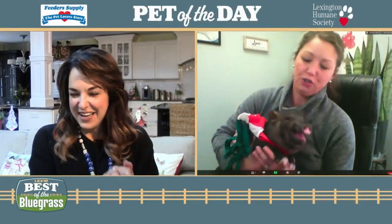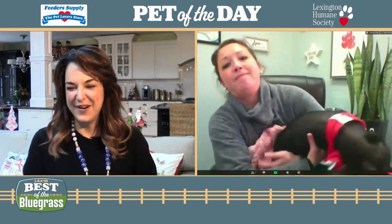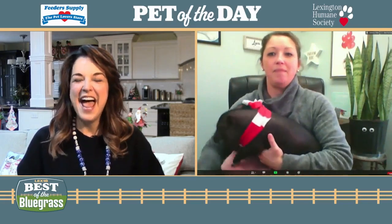As you can see, eggnog is a very lively piglet. You can find eggnog at the Lexington Humane Society — just give them a call before you go. Ashley, thank you so much, and thanks so much for joining us for today's feeder supply pet of the day.